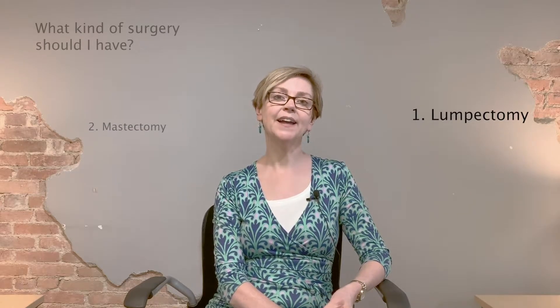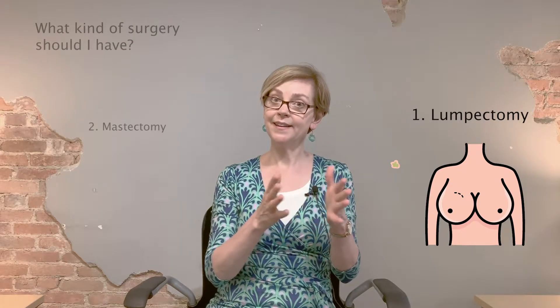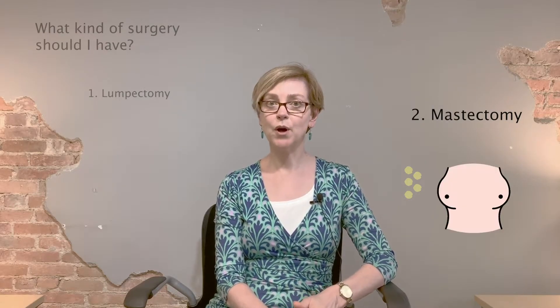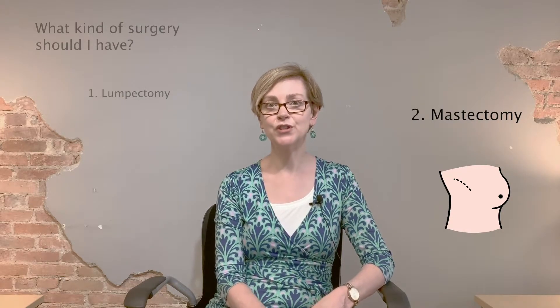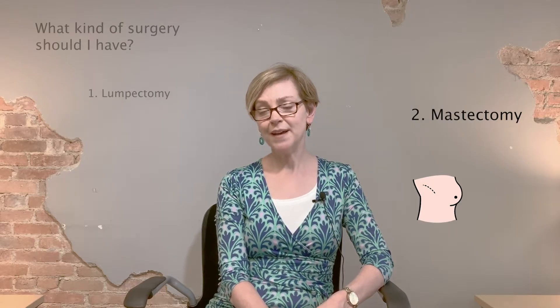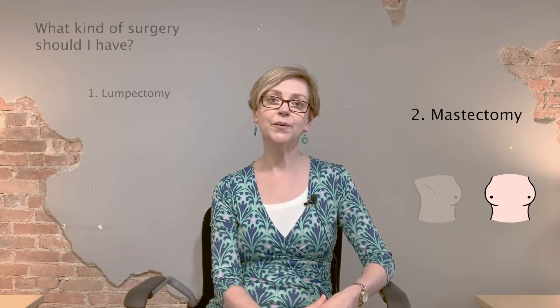What kind of surgery should you have? It depends on a couple of things — one is your choice. In general, women with DCIS can keep the breast and just have the DCIS removed along with a normal rim of tissue around it, getting what's called a clean margin. You still have what looks like a normal breast, with a scar that will heal and flatten and fade over time. If there's a lot of DCIS and you have a relatively small breast, your breast may actually look better with removal of the whole breast — called a mastectomy — with or without reconstruction. If you want to have a mastectomy with reconstruction because that's your preference, that's also an option.